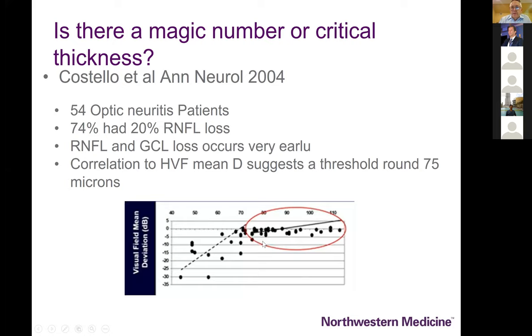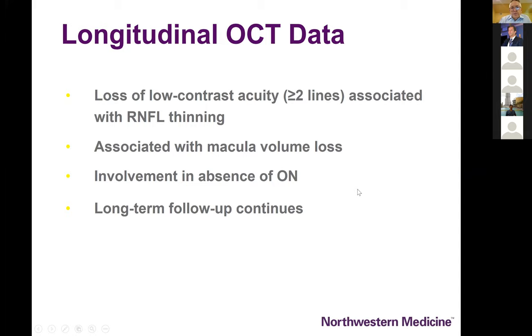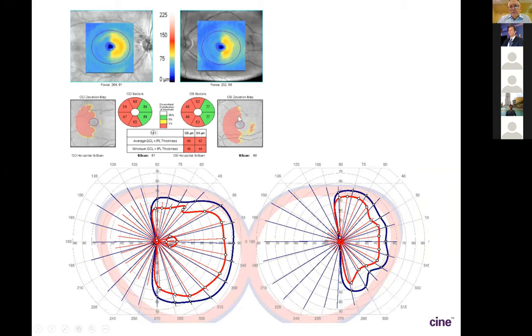At about 75 microns and above, everybody was still showing minimal detected mean deviation on Humphrey visual field. As soon as you cross that threshold, there was a good correlation to visual field loss with thinning of the nerve fiber. This is an important way in which ophthalmologists can assess visual function and treatments in multiple sclerosis. Other studies show a clear correlation between change in nerve fiber layer thickness from baseline and low contrast acuity, associated with ganglion cell volume loss even absent optic neuritis episodes.